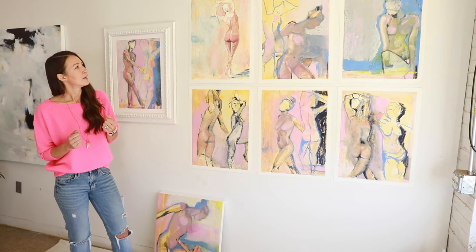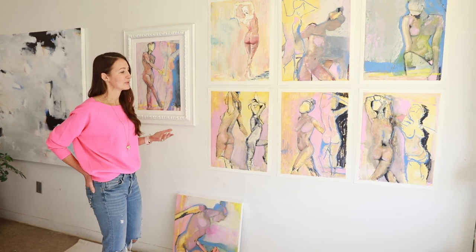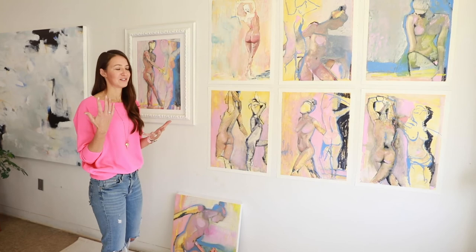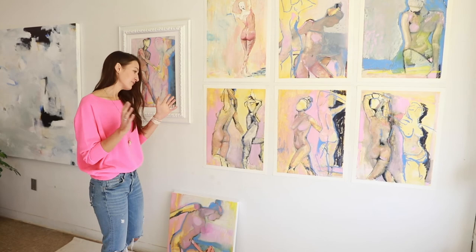For me there's just something really nice about working on paper. It starts with a sense of play and I just don't feel so tight in the beginning compared to canvas — it's a hard thing to explain. I'm really loving these — they're very soft, full of color, and very feminine, and I really love that. I have a few more still in progress, but that's what I have so far.